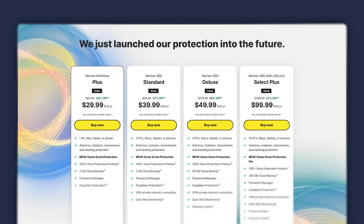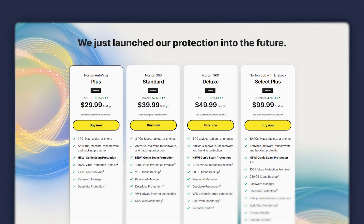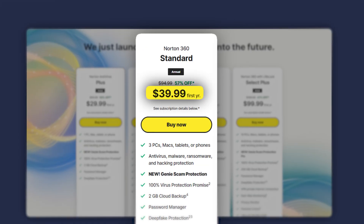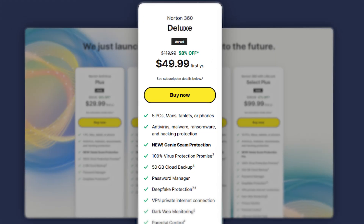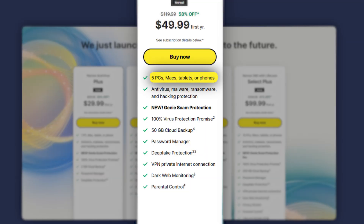Now let's talk pricing. Norton offers several plans for different budgets. Their antivirus plus plan starts at around $30 and is a good option for basic protection on a single device. But if you want more features like a VPN and dark web monitoring, the 360 standard plan at around $40 covers up to three devices. Their 360 deluxe plan costs around $50 and is great for families, offering parental controls, 50 gigs of cloud storage, and coverage for up to five devices.